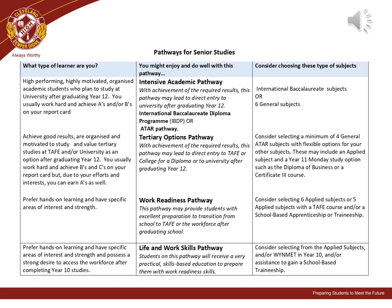For students contemplating the intensive academic pathway, they may wish to consider the International Baccalaureate Diploma or choosing six general ATAR subjects. For students considering the tertiary options pathway, they may wish to consider selecting a minimum of four general ATAR subjects with flexible options for their other subjects. These may include certain applied subjects or other study options, including a diploma or a Certificate 3 course.